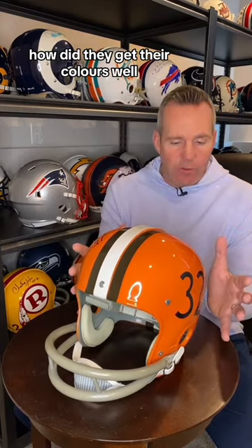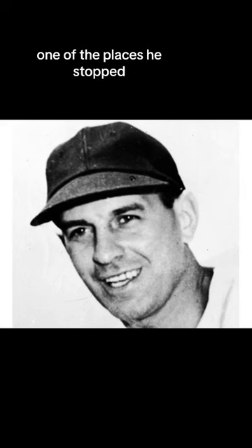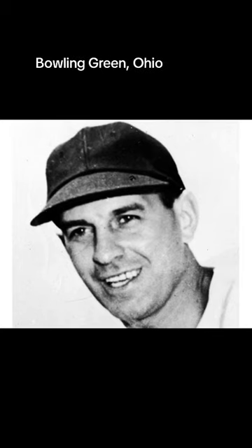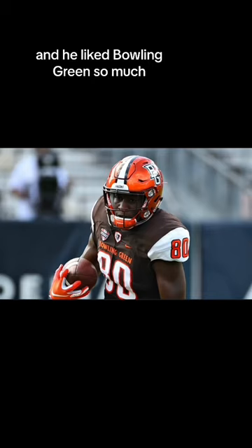How did they get their colors? Well, Paul Brown was looking for a place where he could hold the team's training camp. One of the places he stopped was Bowling Green, Ohio. He loved the university's brown and orange color scheme, so he made it Cleveland's colors. And he liked Bowling Green so much, they held a training camp there the first six years of the franchise.